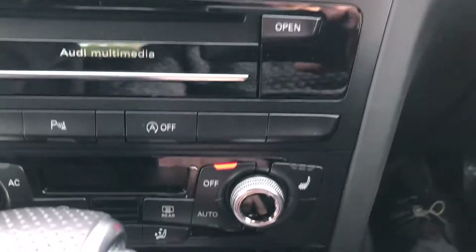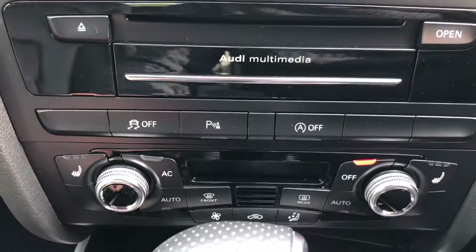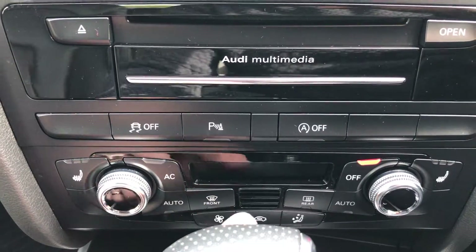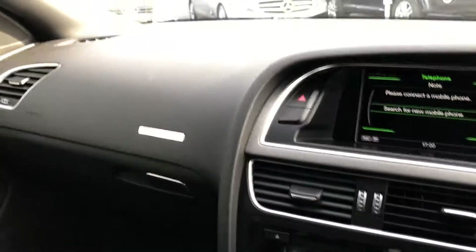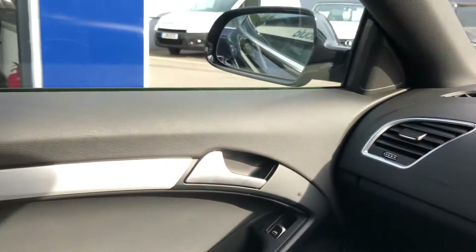You've got your heated seats with three settings, and the climate control system is all here. The rest of the interior is also all unmarked — it's in excellent condition throughout.